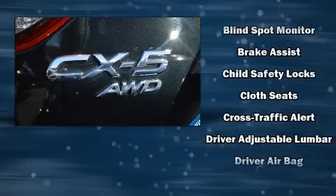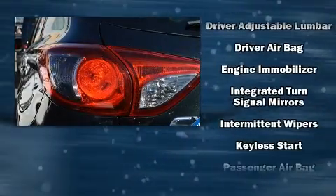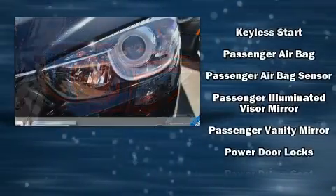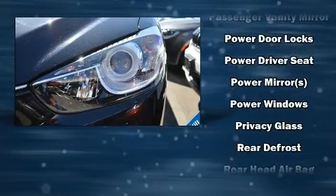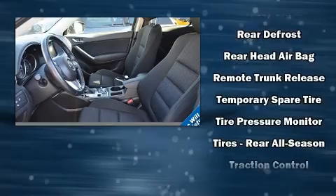Mazda ensures the safety and security of its passengers with equipment such as dual front impact airbags, head curtain airbags, traction control, brake assist, ignition disabling, and four-wheel disc brakes with ABS. Various mechanical systems are monitored by electronic stability control, keeping you on your intended path.